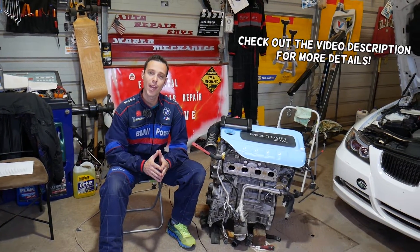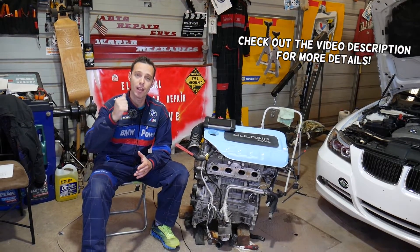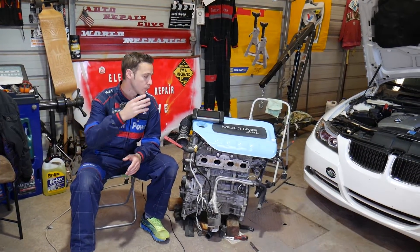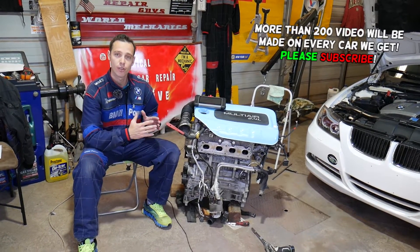Hey guys, welcome back to World Mechanics. Thank you for watching and subscribing to the channel. Today will be a super helpful video if you have any of the following three vehicles: RAM Pro Master City, Fiat 500x, or Fiat Toro with a 2.4 Multi-Air engine. This is a super common engine on these vehicles.